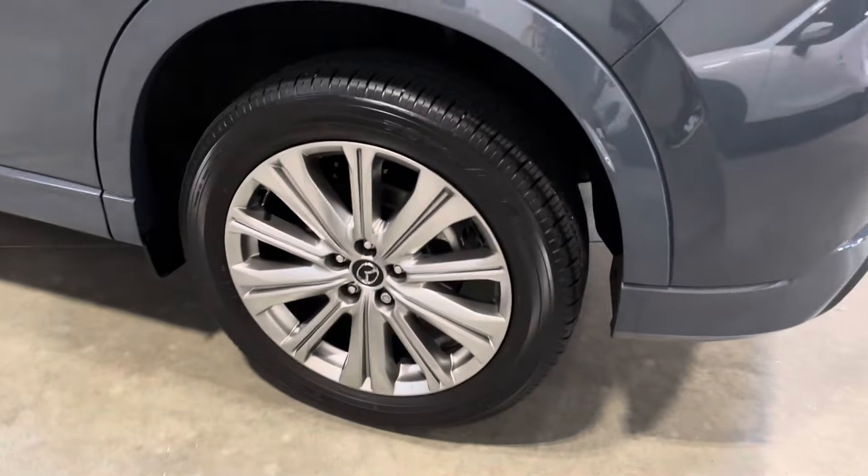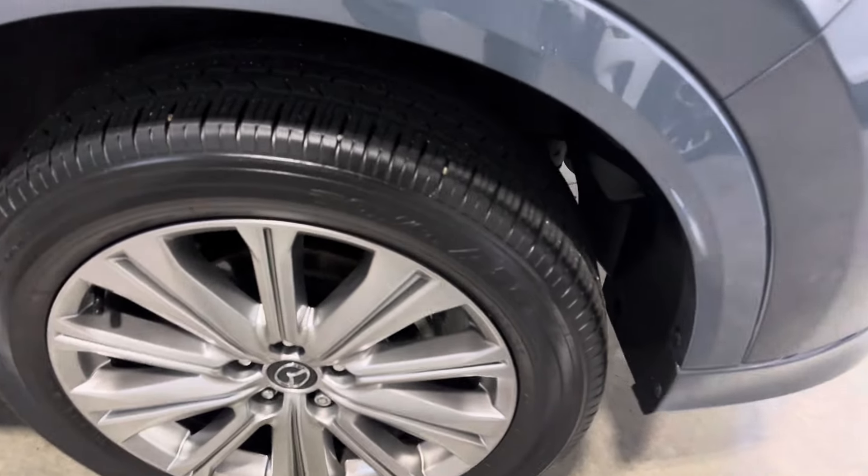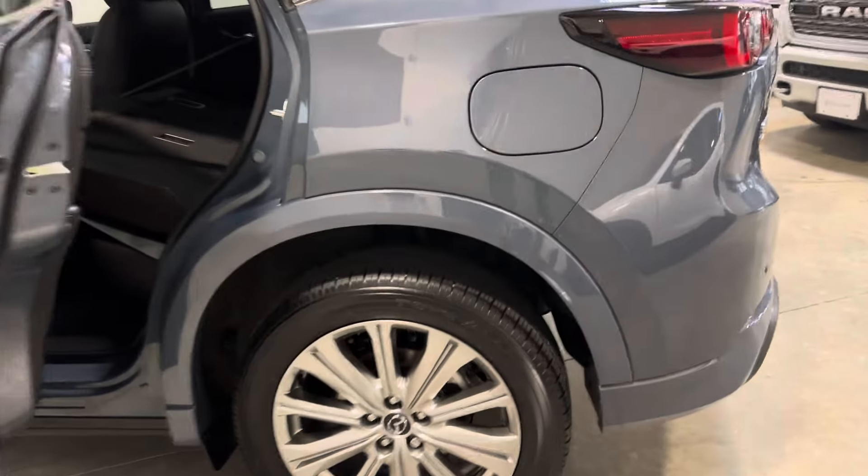A look at one of the OEM alloy rims that are specific to the Signature trim. And into the vehicle now.